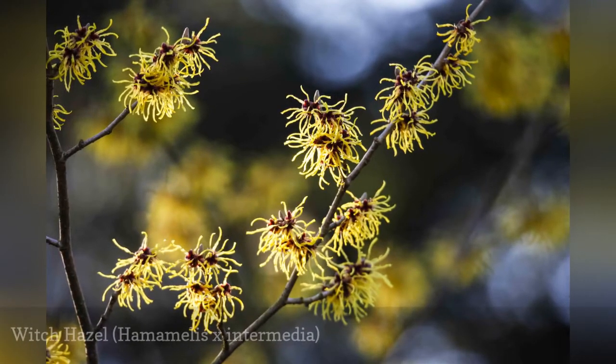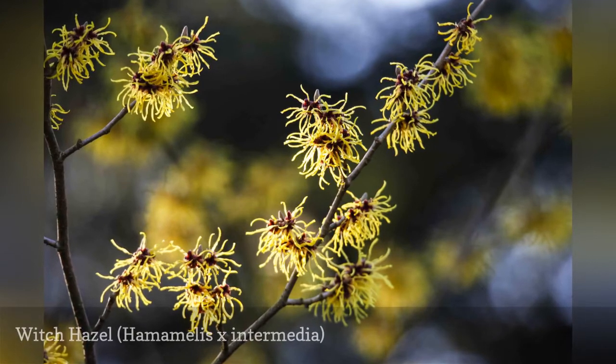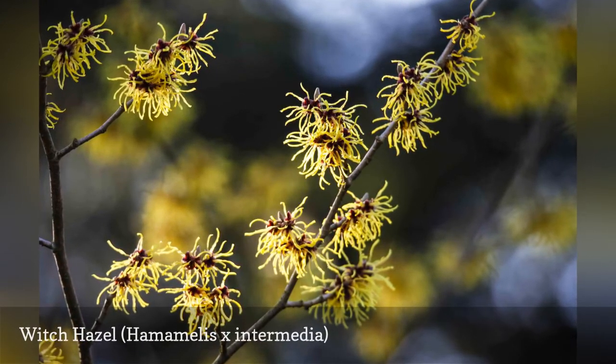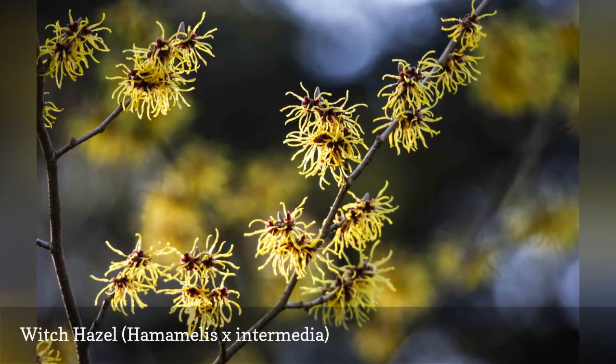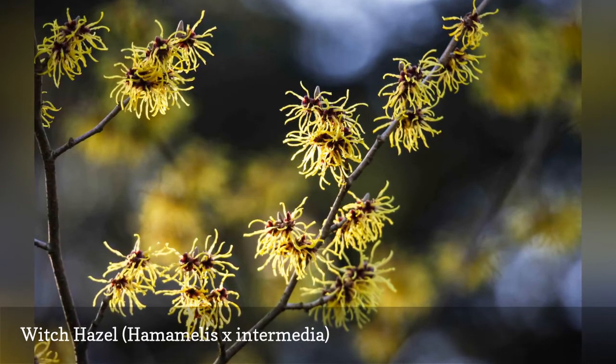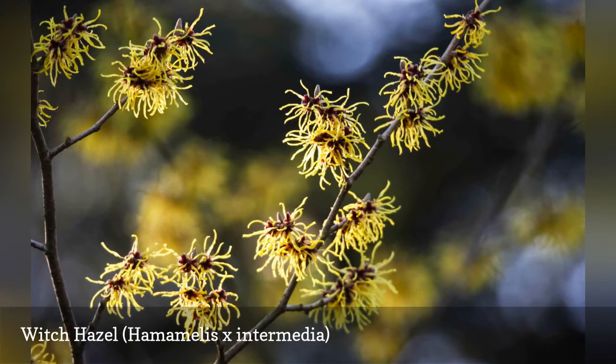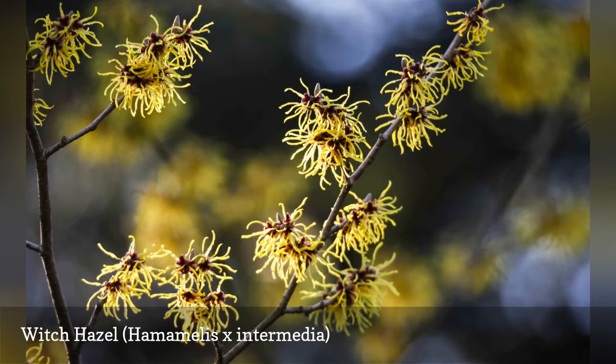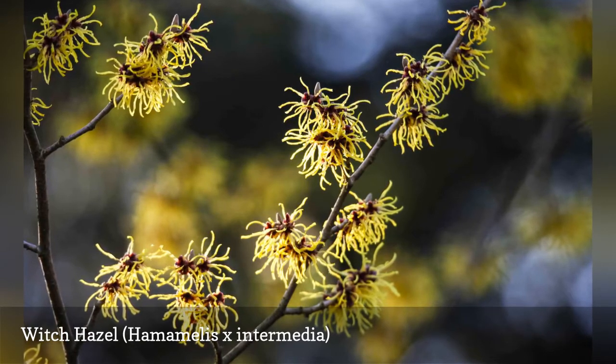Witch hazel is an early blooming shrub that may produce the first flowers in your garden. The shrubs are vase-shaped and grow as tall as 12 feet high and wide, though they can easily be pruned back. In fall, expect yellow or orange foliage, which will be brightest if the plant is grown in full sun. Keep plants well-watered during dry periods to avoid leaf scorch.